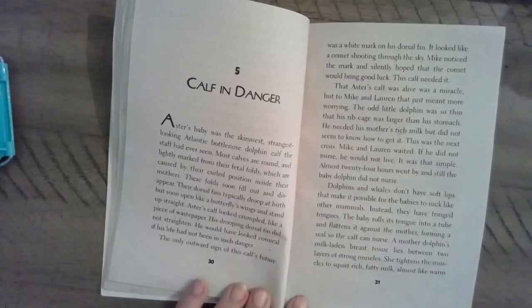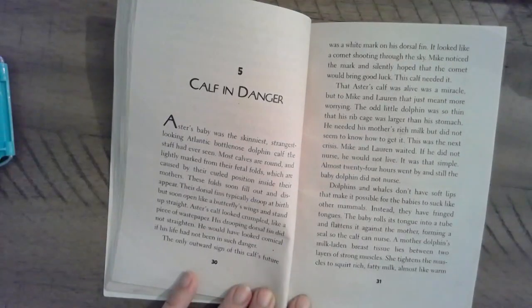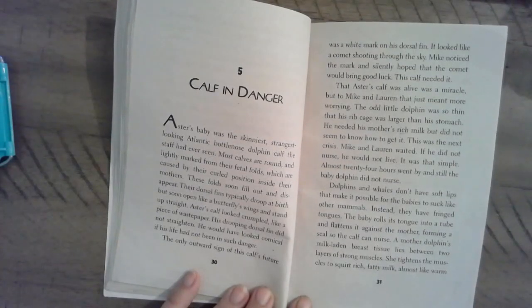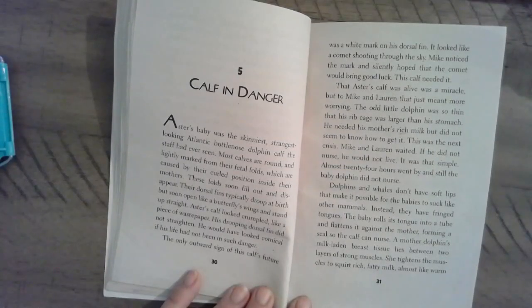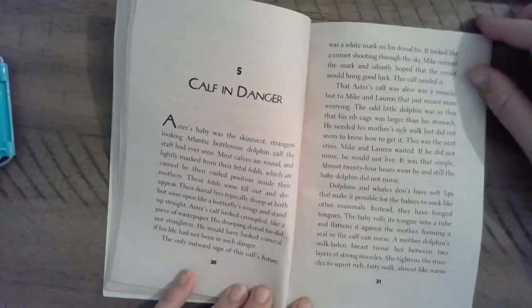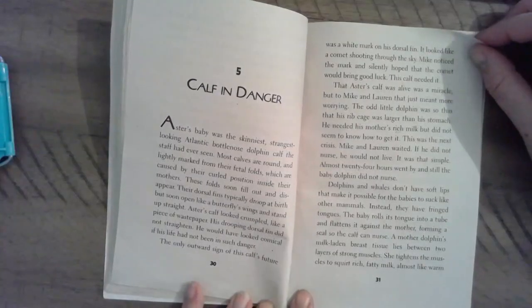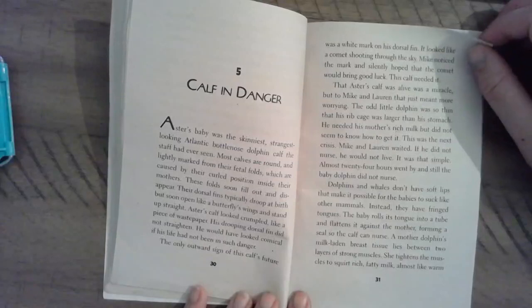Astor's baby was the skinniest, strangest looking Atlantic bottlenose dolphin calf the staff had ever seen. Most calves were round and lightly marked from their fetal folds, which are caused by the curled position inside their mothers. These folds soon fill out and disappear. Their dorsal fins typically droop at birth, but soon open like a butterfly's wings and stand up straight. Astor's calf looked crumpled, like a piece of waste paper. His drooping dorsal fin did not straighten. He would have looked comical if his life had not been in such danger. The only outward sign of this calf's future was a white mark on his dorsal fin — it looked like a comet shooting through the sky. Mike noticed the mark and silently hoped that the comet would bring good luck. This calf needed it.